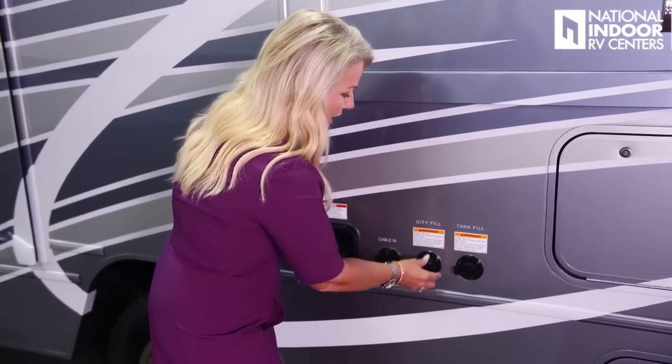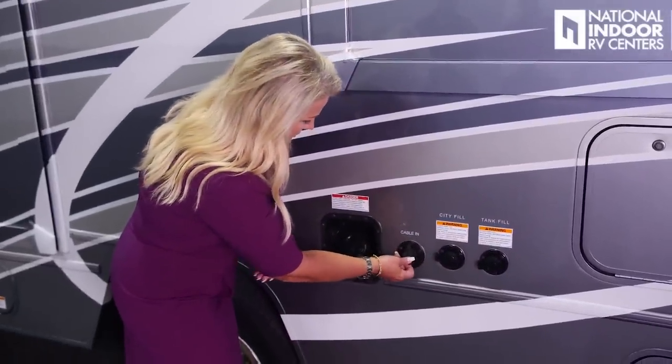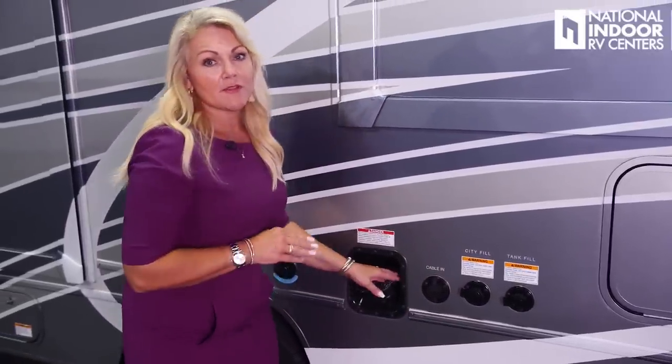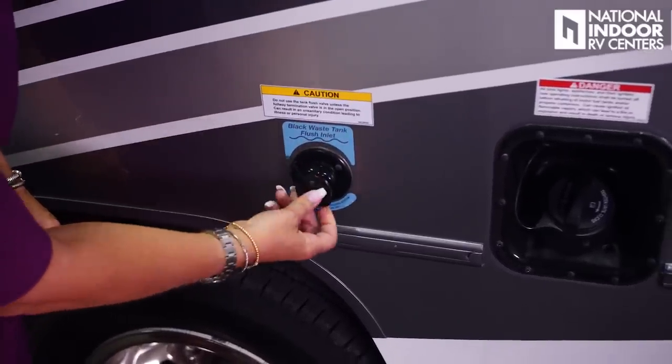Here is our tank fill, city fill, and cable input. Our fuel fill serves our 55-gallon gas tank — just regular unleaded. And this is our black tank flush. Check out my factory tour video because I got to see the nozzle — it's simpler than you'd think, creating pressure to spray and help push things through the tank.